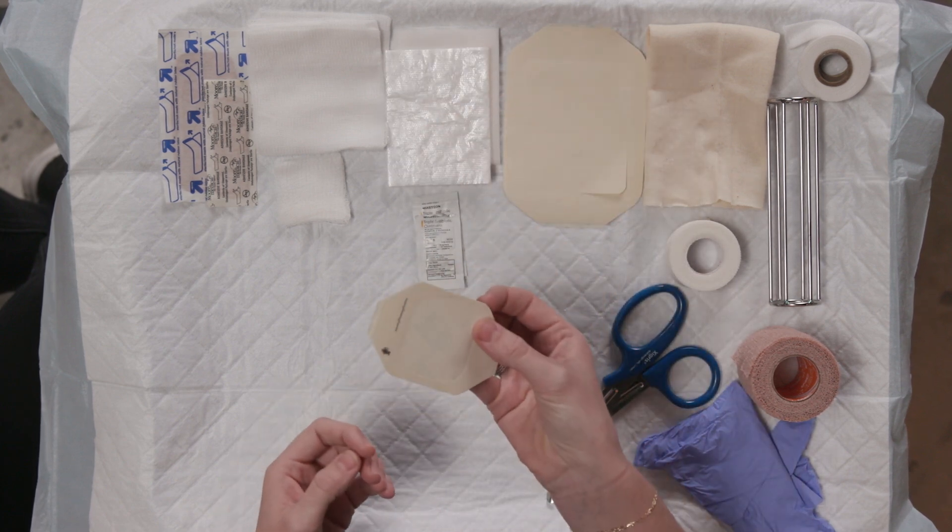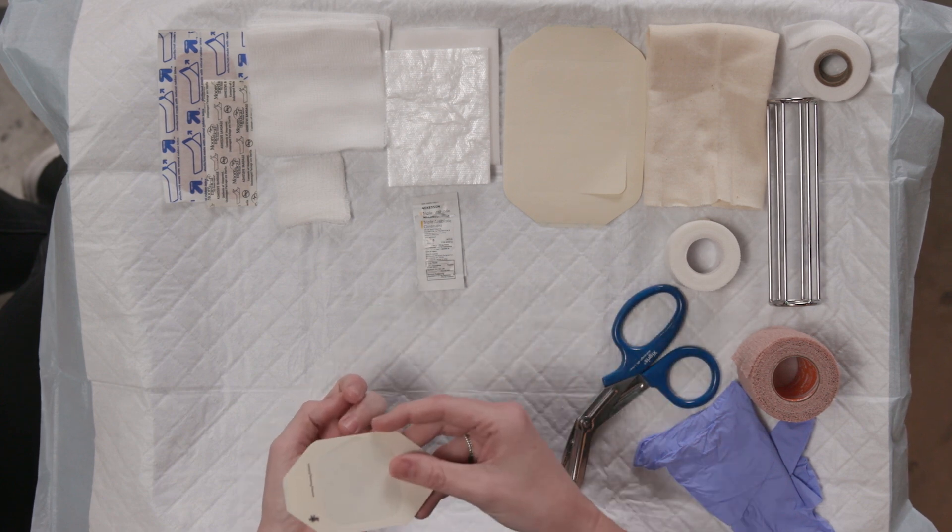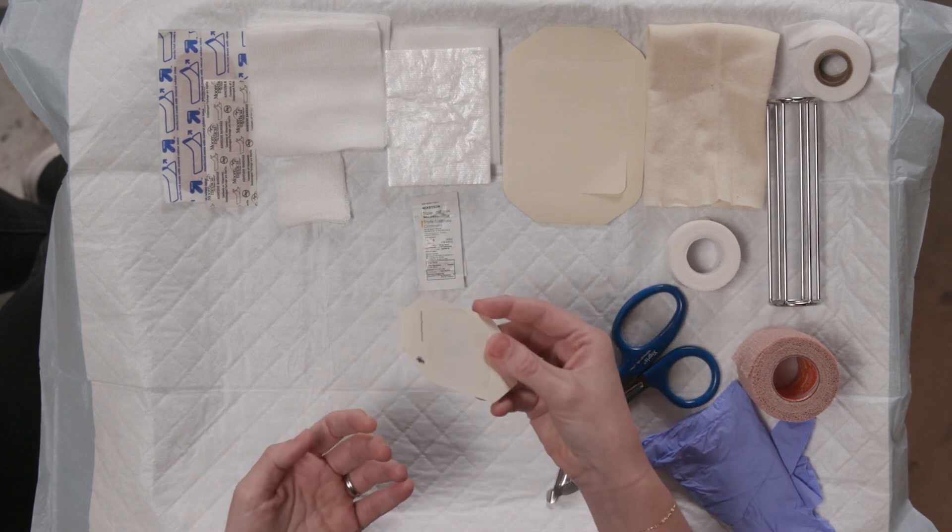Semi-permeable membranes, like this one here, are transparent films that protect the wound from bacteria and fluids. They're not great if there's a lot of exudates. These are really useful as a secondary dressing — meaning you would have a primary dressing, like a gauze, that would go on top of the wound, and then you would use this on top of that gauze.